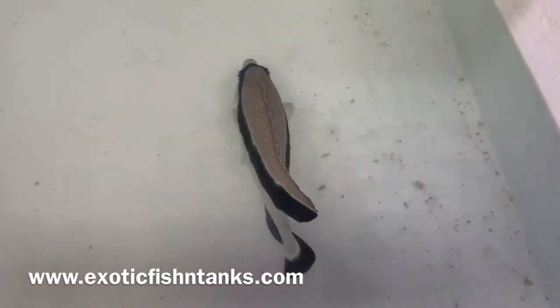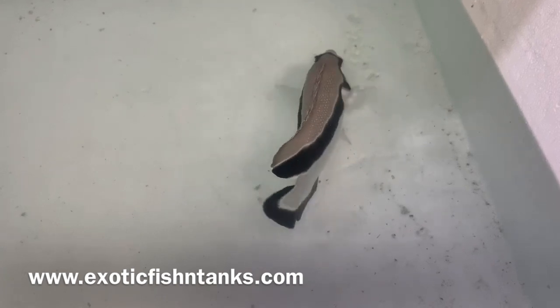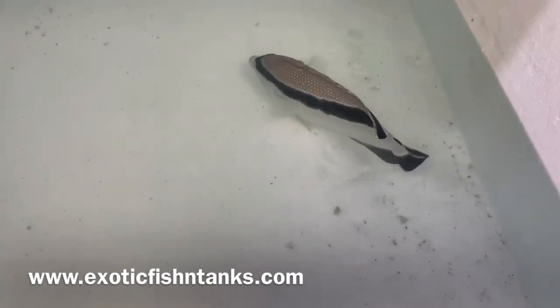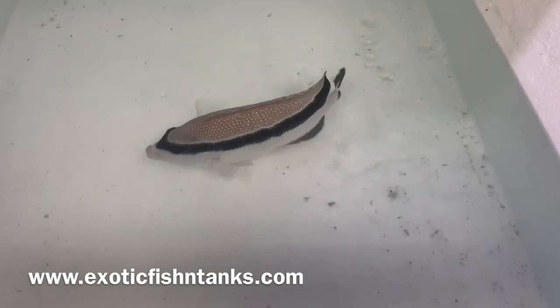Pricing can be found on my website, ExoticFishandTanks.com. Like my Facebook and YouTube channels, and subscribe.